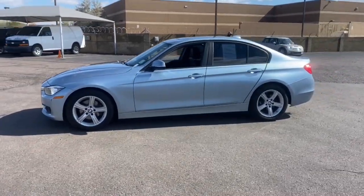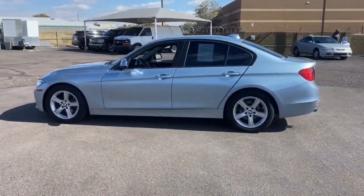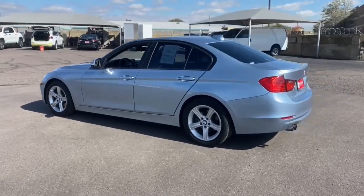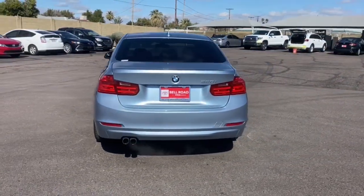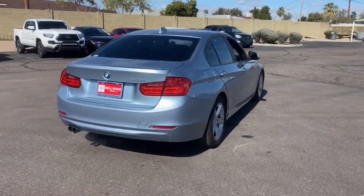You just found the 2013 BMW 328i. Make the most of every drive when you travel in modern style and comfort. Sculpted lines and a quiet cabin soothe your mind.